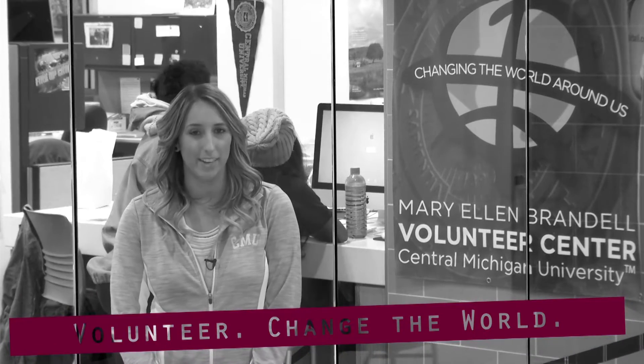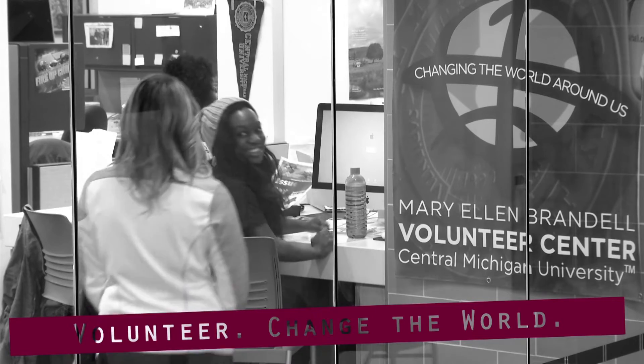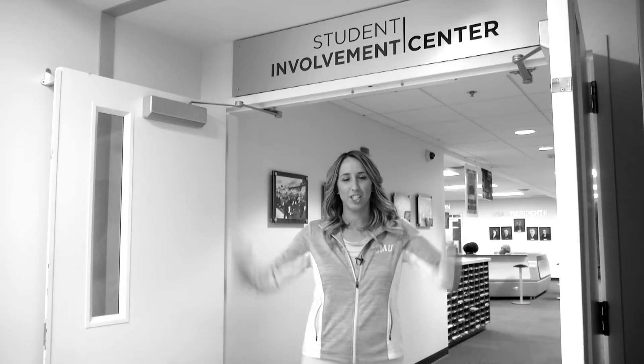Want to get involved? Then come check out the Mary Ellen Brandale Volunteer Center. The Student Involvement Center is a place where organizations can come and meet.